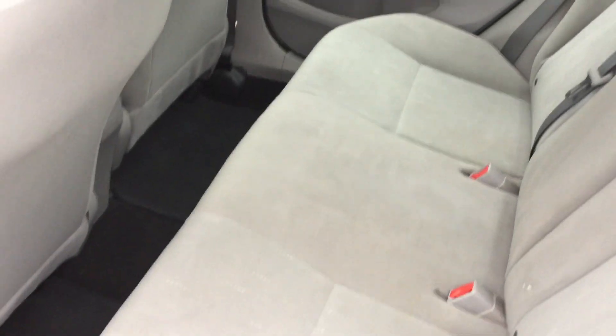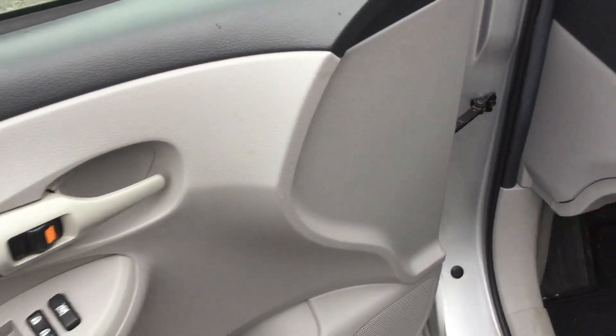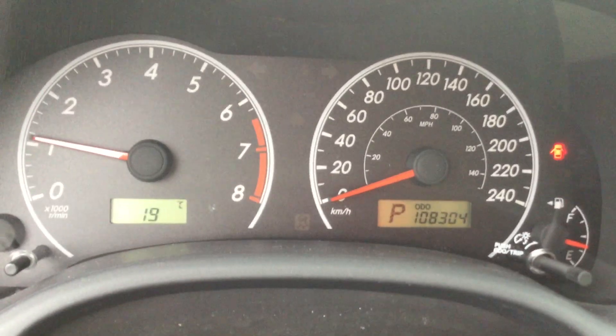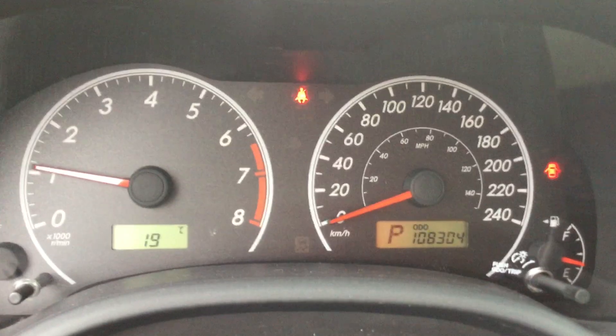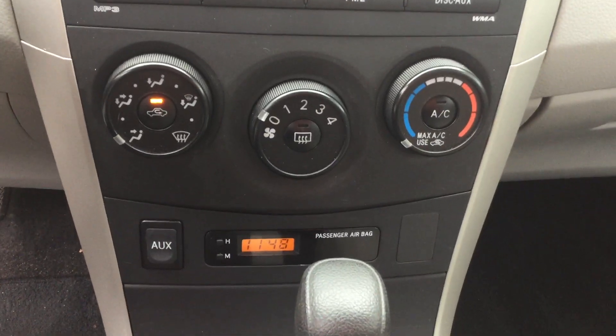Lots of space in the back. Power windows, mirrors, locks, and you can see the vehicle only has 108,000 K on it. Standard audio system here and the AC is blowing cold air.